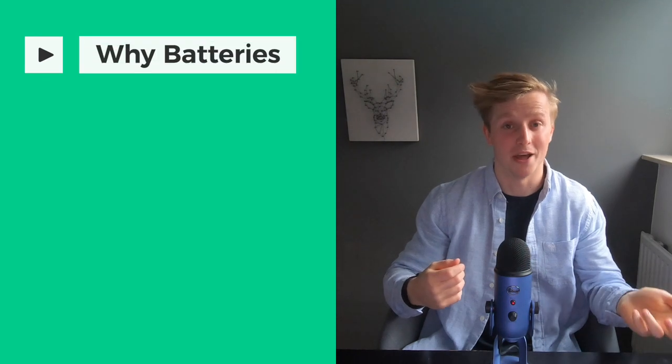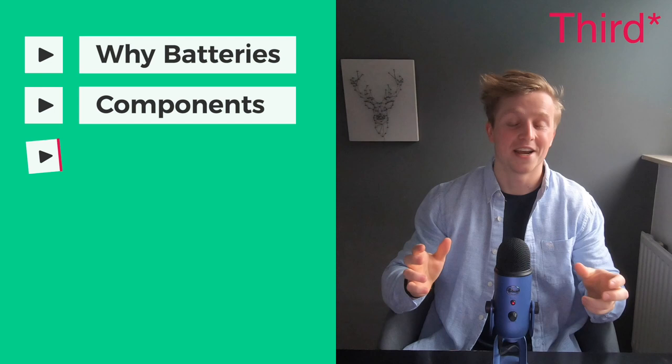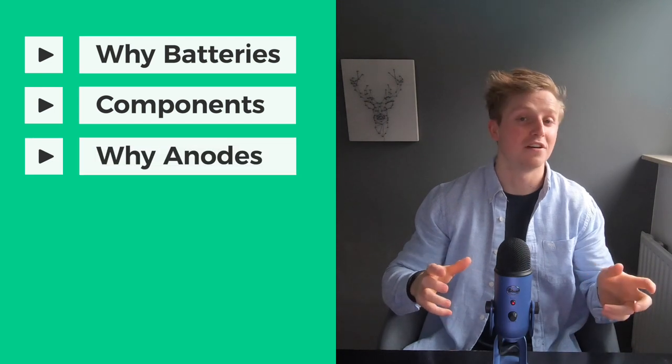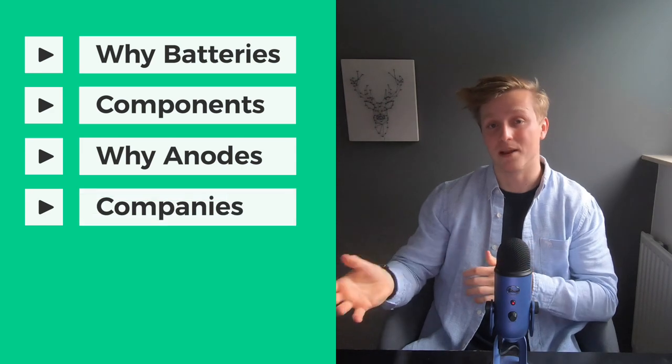So first, why batteries? Second, what is a battery and what are the main components? Third, why do anode materials specifically form such a great value proposition? And lastly, what are some of the main players to look into?